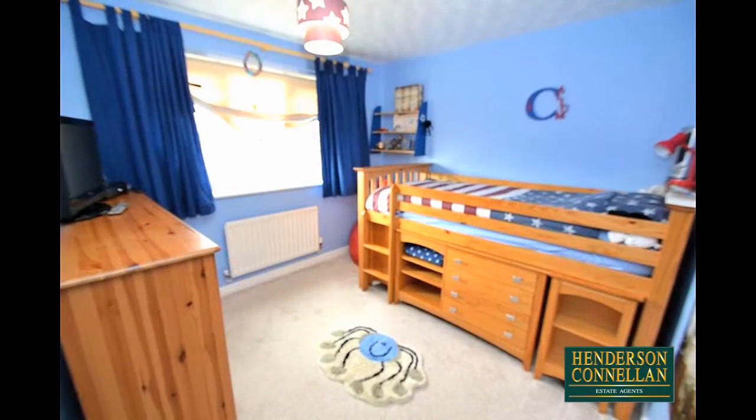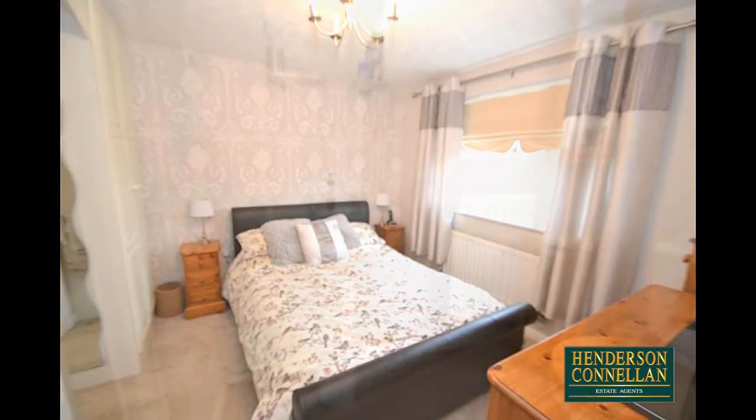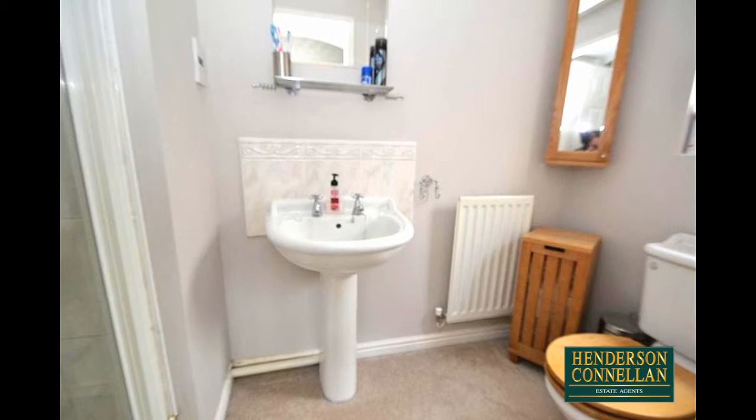Upstairs, from the central landing there are three bedrooms, with the master benefiting from fitted wardrobes and an ensuite shower room comprising a close-coupled WC, pedestal wash basin, and shower.